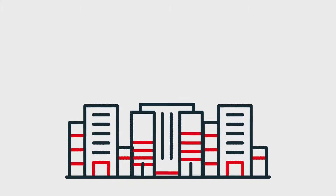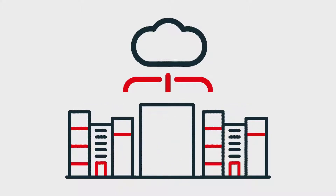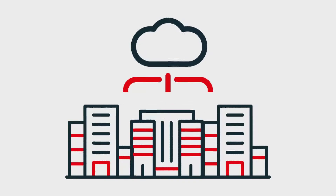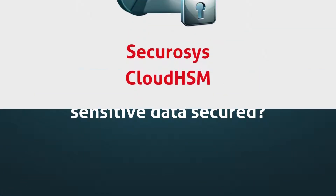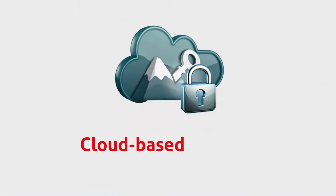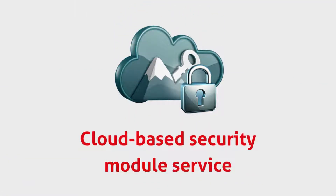Today, more enterprises than ever are moving their data and applications to the cloud. But with this shift comes a critical question: how do you keep sensitive data secure? Meet Securosys Cloud HSM, a cloud-based hardware security module service that protects your encryption keys without the need for on-premises hardware.